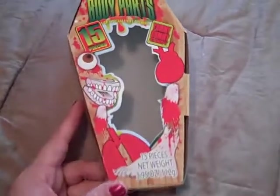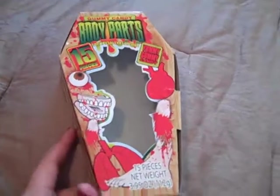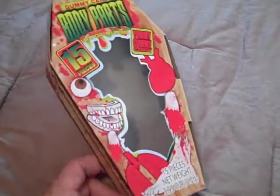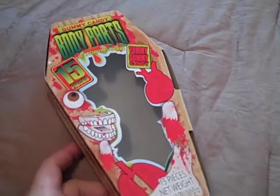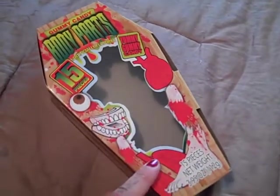Hey everyone, it's Amy. I just wanted to do a quick video to show you what I did with this box. I actually didn't get the idea on my own — somebody else on YouTube posted a video showing that they altered this box that you can get at your local Dollar Tree.